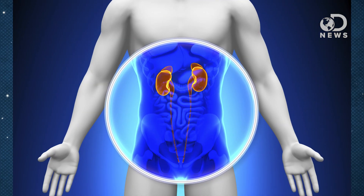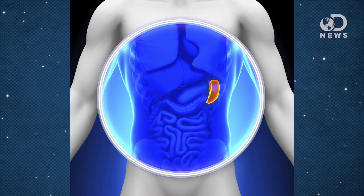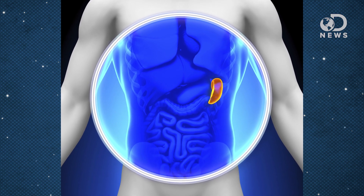The spleen filters things. I thought the kidneys filtered things. Yes, the kidneys also filter things, like your blood for your metabolism's waste products. But the spleen removes pathogens that are covered in antibodies, kind of like a large lymph node.